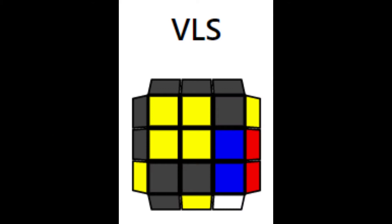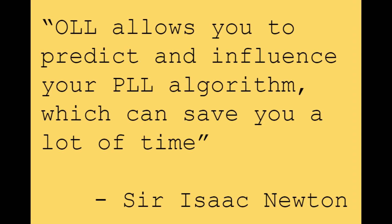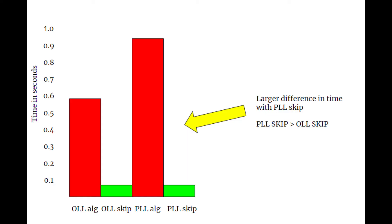First, we have VLS, an alg set that lets you skip OLL during the last pair of your solve when you have this case. This alg set has 432 algorithms and in my opinion, it's not worth it. First of all, skipping OLL might not even be a good thing, as you can influence or predict the PLL and possibly get a PLL skip by doing a different alg. This can save you more time, as having a PLL skip as opposed to a bad PLL is a lot better than getting an OLL skip as opposed to a bad OLL. The algs are pretty long and it's sometimes faster to just do the F2L case and the OLL as it's better ergonomically. I don't think it's a good time commitment and it's better to spend your time learning something more practical.